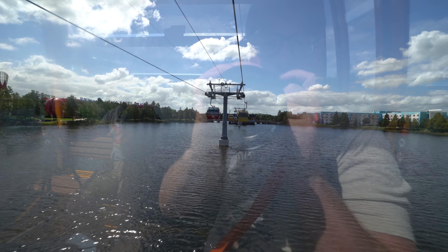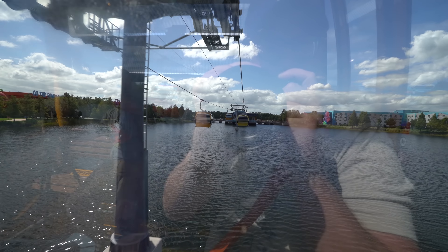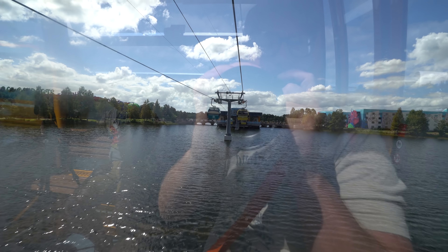In just a few moments, we will be arriving at the only floating Skyliner station at Walt Disney World Resort. Passengers can disembark here for Disney's Pop Century Resort and for Disney's Art of Animation Resort. Thank you for flying the Disney Skyliner.